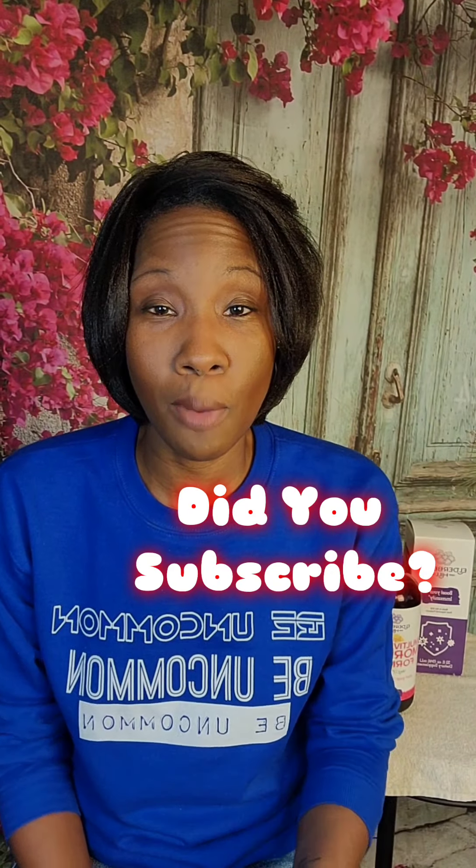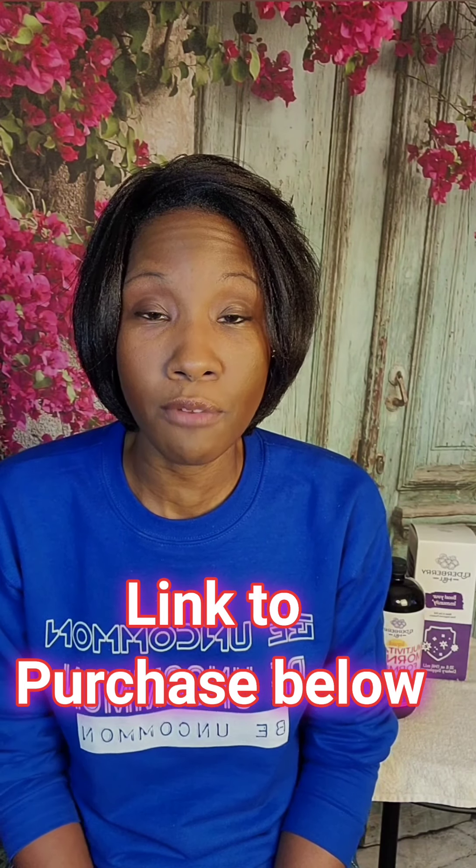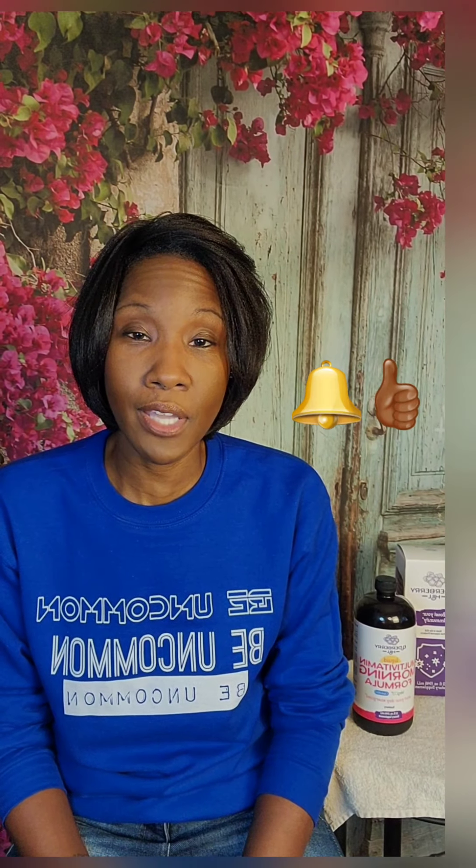In this video I want to let you know how beneficial this product has been for me and how you can receive some of the same benefits. Make sure you subscribe so you don't miss out on new products I review, check the description box for the purchase link and time codes, hit the notification bell, and if you find this helpful, a thumbs up is appreciated.